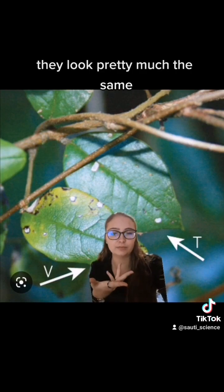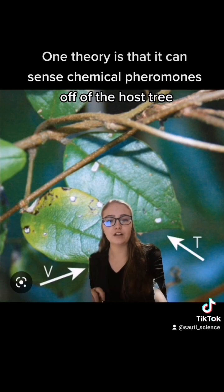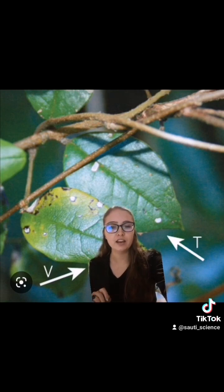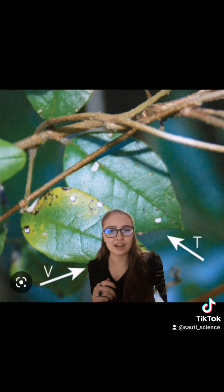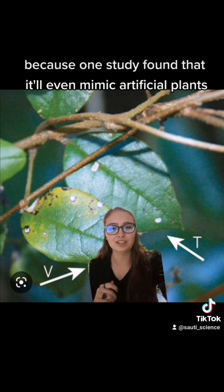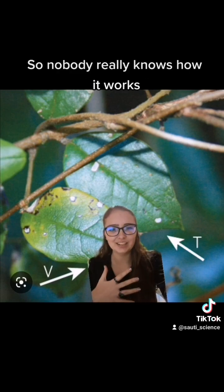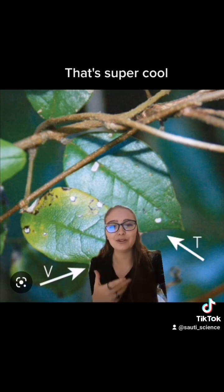They look pretty much the same, but there are some theories. One theory is that it can sense chemical pheromones from the host tree. Another is that it can do horizontal gene transfer, like bacteria do, in order to share genes. But those kind of fall apart because one study found that it'll even mimic artificial plants — like fake plastic plants. So nobody really knows how it works.